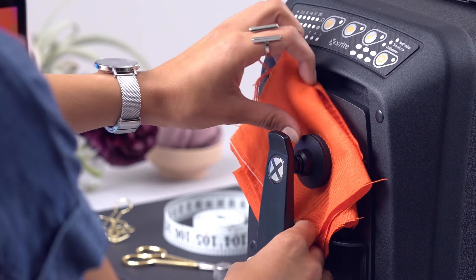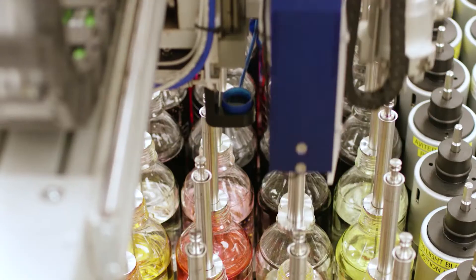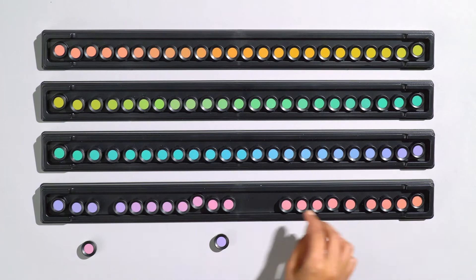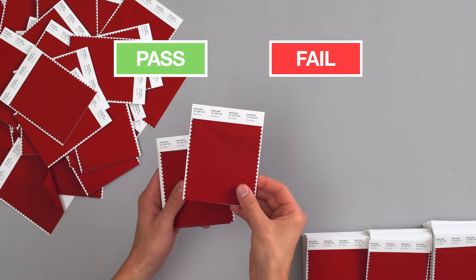How? First off, with the most accurate instruments and digital solutions to identify colour outside basic visual assessment — what you and I can't see. Secondly, all of our technicians take a colour exam regularly, double-checking their trained eyes so they can triple-check for any inconsistencies.